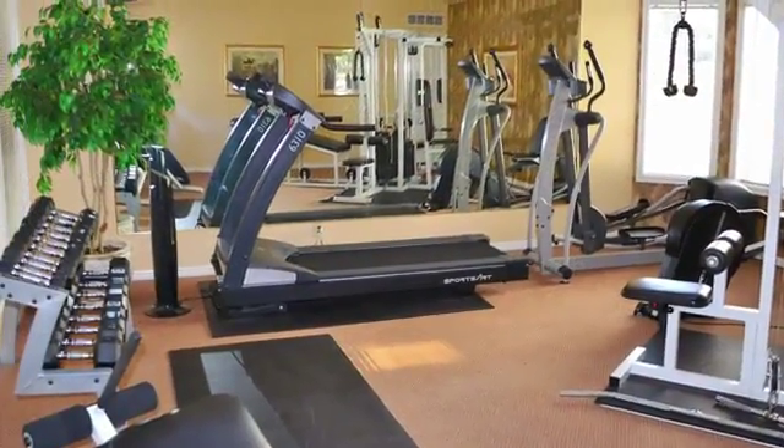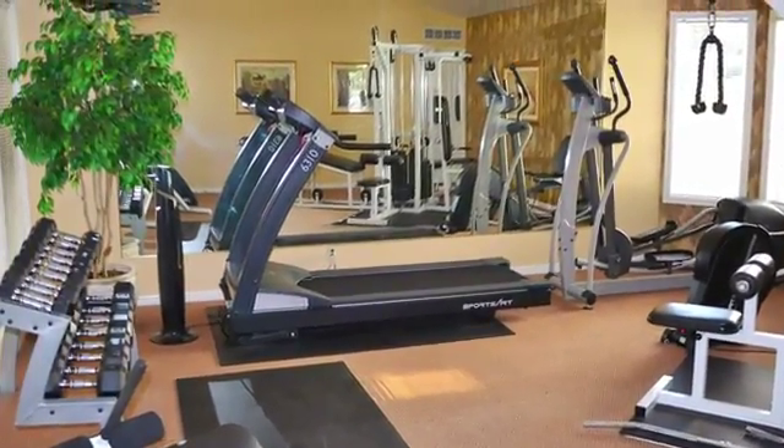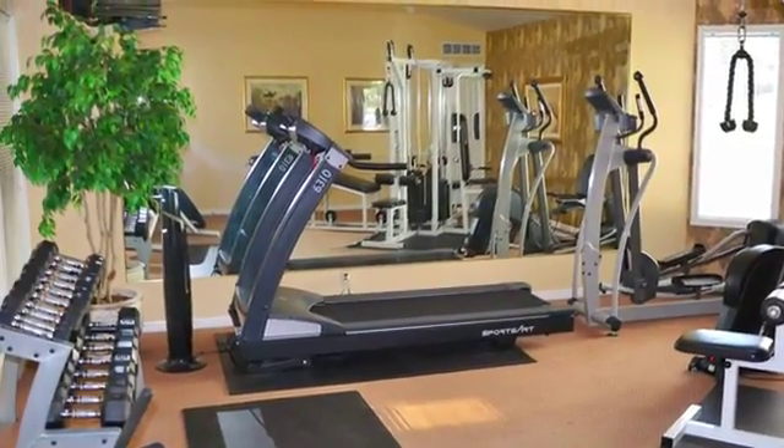Back inside our expansive clubhouse, there's an on-site fitness center, comfortable social areas, and TV lounge.